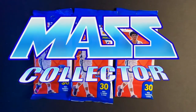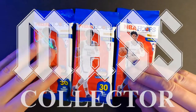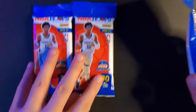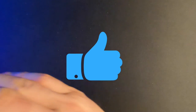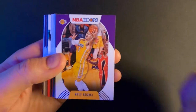Hey, what's good YouTube? Nate with Mass Collector back with another hoops fat pack break. I got three packs left of everything that I bought off eBay. If you guys are new to the channel, give it a subscription, hit that subscribe button, like the video, give it a thumbs up after you watch it if you enjoy it, and hit that bell for notifications so you'll be notified when I drop new content.